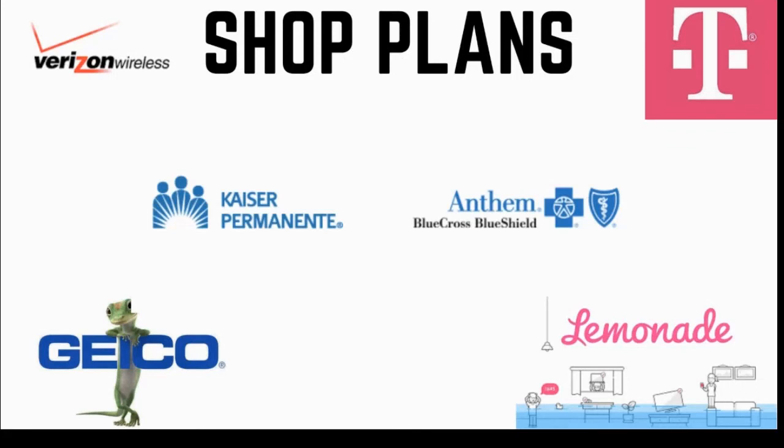The fifth thing I did to save money was to shop plans and compare prices, whether it's cell phone bills, health insurance, auto insurance, or renter's insurance. I recently switched my auto insurance to Geico and really did save 15% for about five minutes of work. When I lived in a previous apartment, I got the cheapest renter's insurance from Lemonade. It pays to shop around when it comes time to renew your policies or plans.